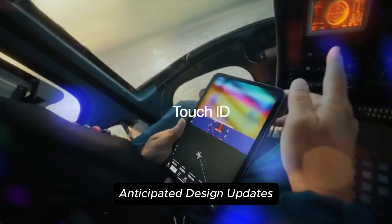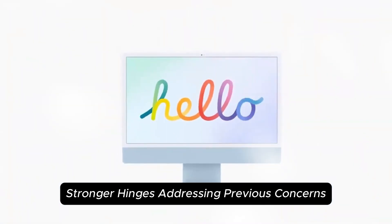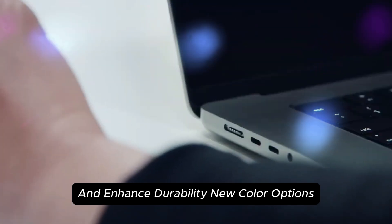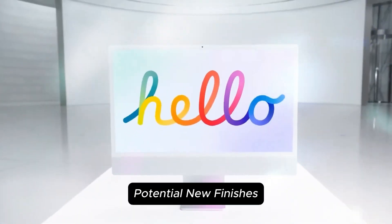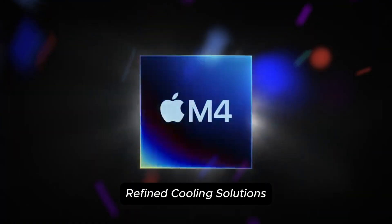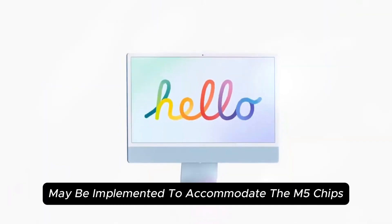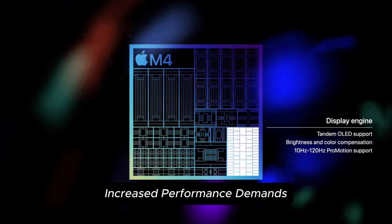Apple might reinforce the screen hinges to reduce wobble and enhance durability. Inspired by recent iPhone and iPad releases, potential new finishes like Titanium Grey and Midnight Blue could offer users more personalization choices. Enhanced internal cooling mechanisms may also be implemented to accommodate the M5 chip's increased performance demands.